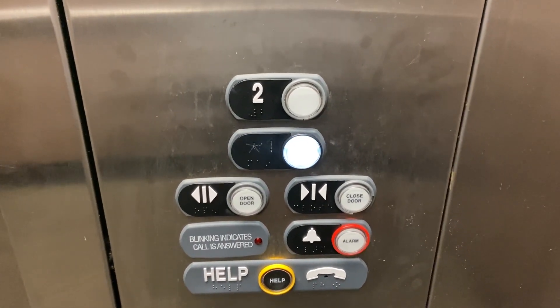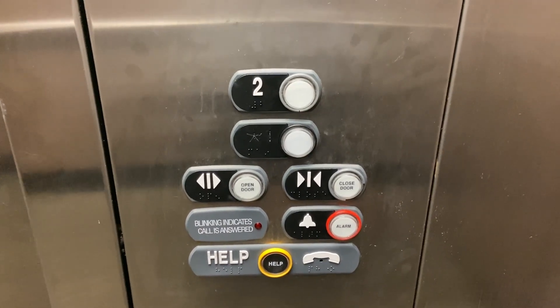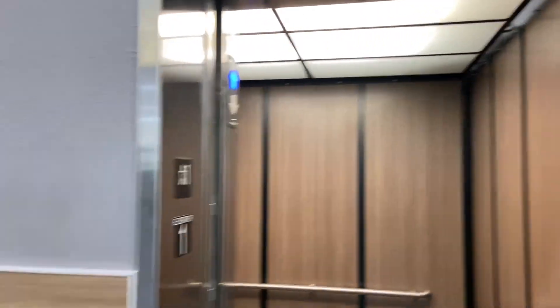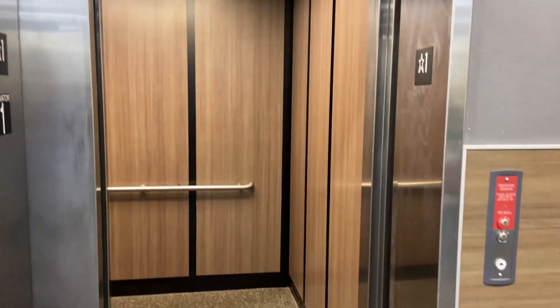Very nice. Can't go wrong with ThyssenKrupp Elevator Americas. Very nice. Nice TKE. These are the ThyssenKrupp Interlock. Let's ring the bell. Nice elevator. Interesting call button. There's the elevator machine room — this is an Endura. And anyways, very nice. All right, that's it.